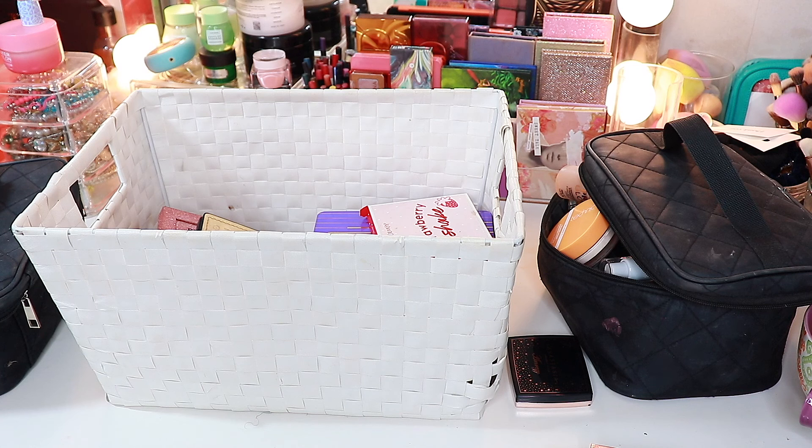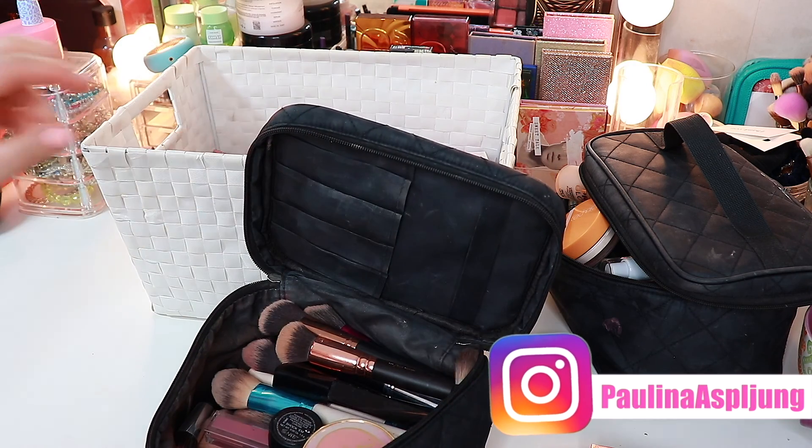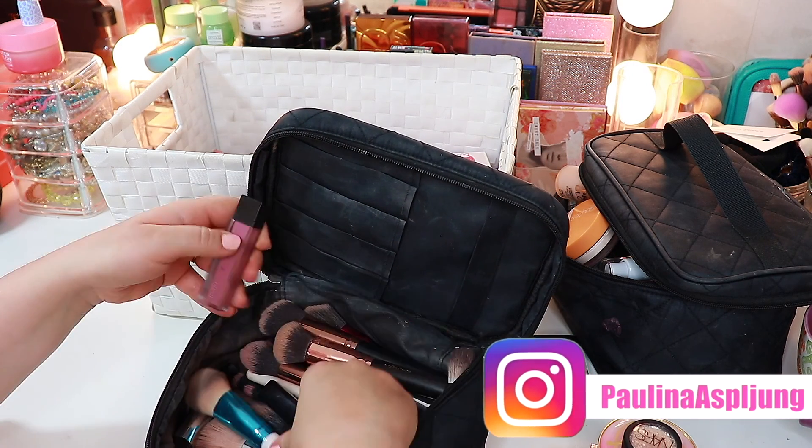Today we're gonna do a little Shop My Stash. I am just gonna swap out some products because when I film and when I go through my drawers and everything, my Shop My Stash just gets so... I get so many products in here and I just feel like I need to take some products out. I want to put some other products in and I just want to swap it out a little bit.